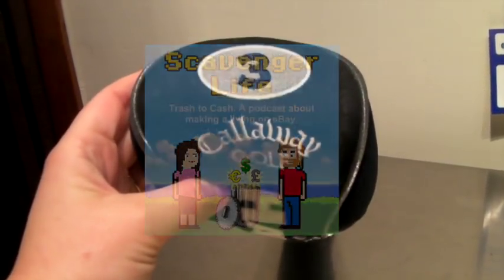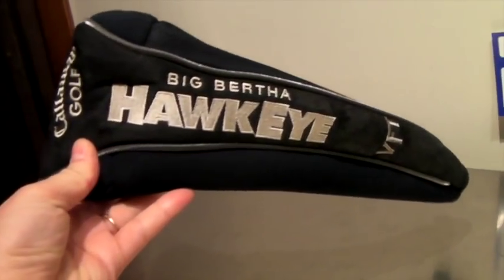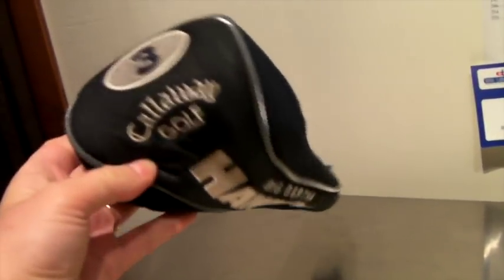This is a golf club cover to protect a club when you're golfing. We got several of these pretty cheap — I think we bought them for about 50 cents — and this one sold for $10 because we took an offer.